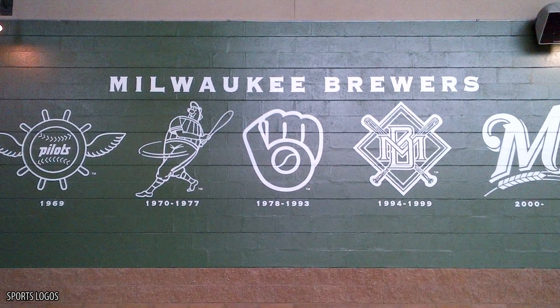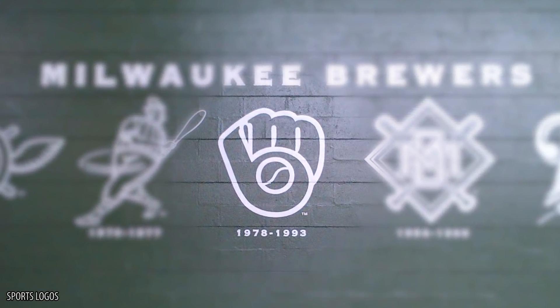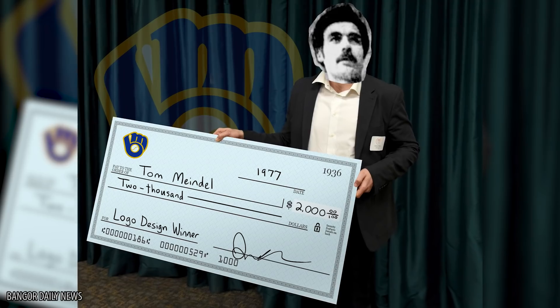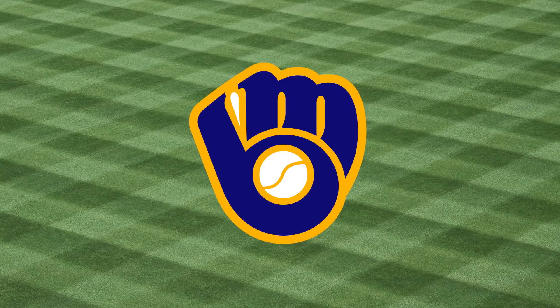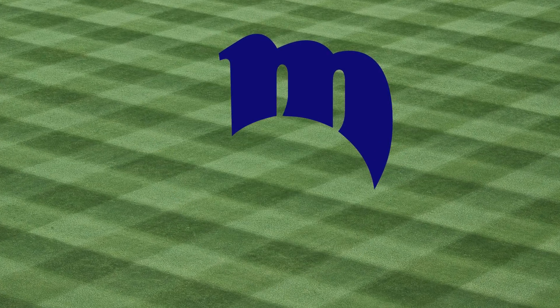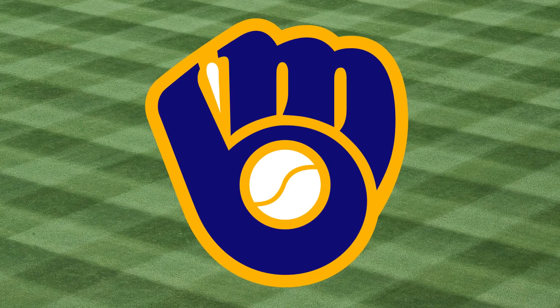The Milwaukee Brewers logo, most prominently used from 1978 to 1993, was the winning entry in the 1977 logo contest. Art history student Tom Mindell beat out over 2,000 other entries and won the two-grand prize. At first glance it just looks like a baseball caught in a glove, but when you look closer you'll see that the mitt's fingers make the shape of an M, while the thumb, palm, and ball make the unmistakable outline of a B.